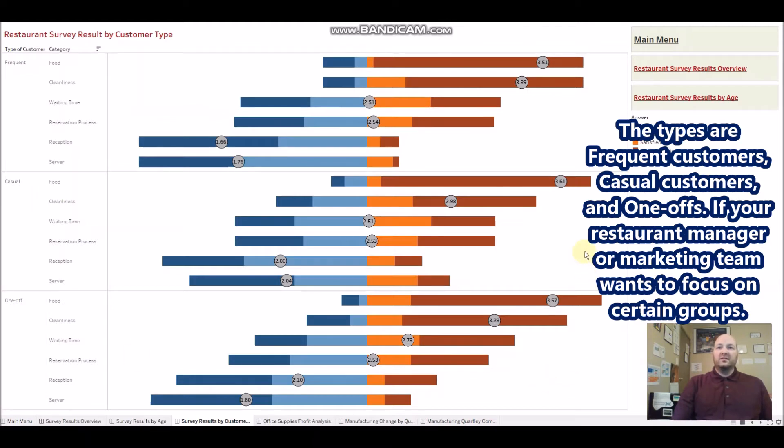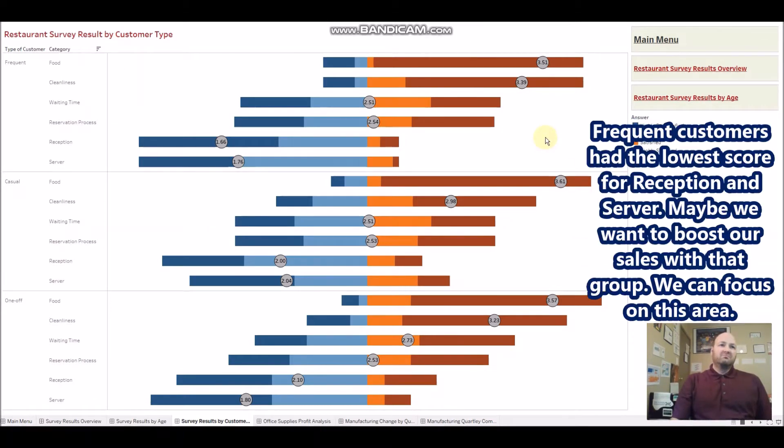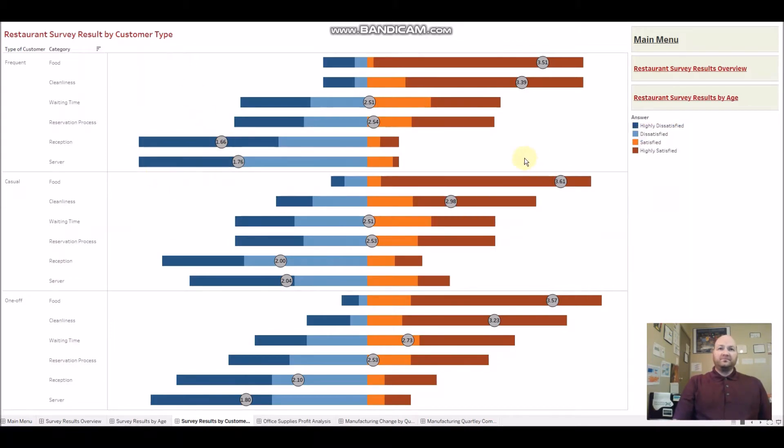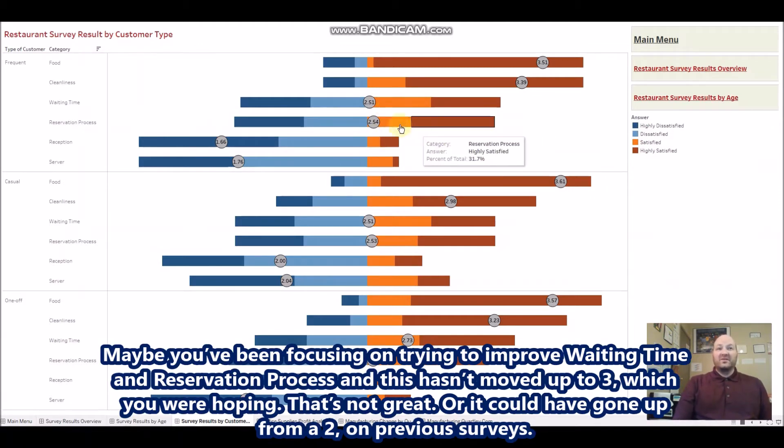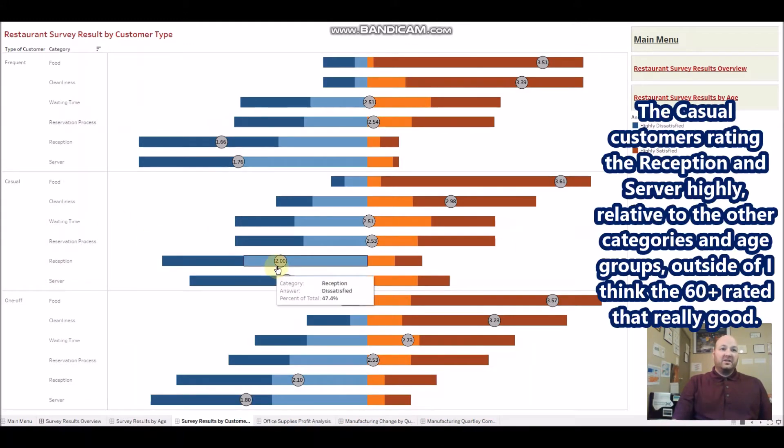We can also check results by customer type: frequent customers, casual customers, and one-offs. If your restaurant manager or marketing team wants to focus on certain groups — frequent customers had the lowest scores for reception and server, so if you want to boost sales with that group, focus on that area. This group also had about average waiting time and reservation process scores.